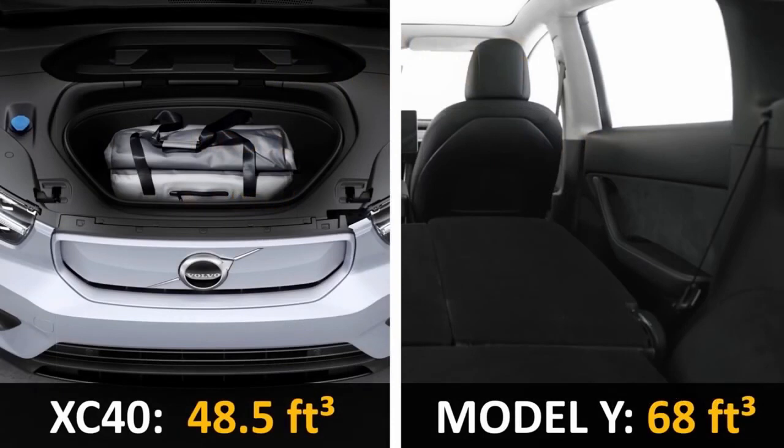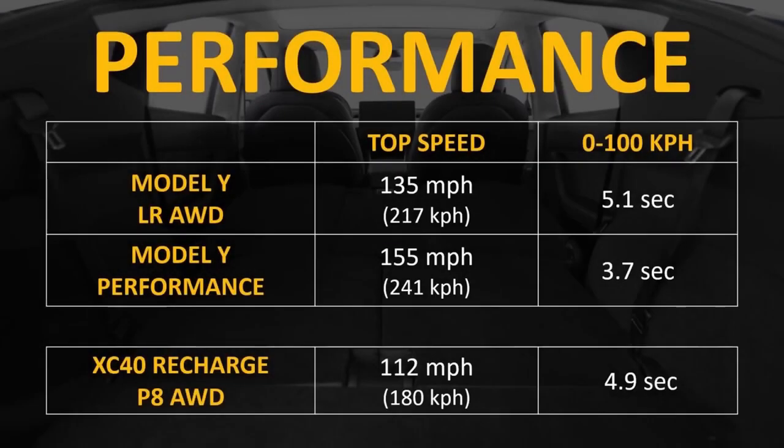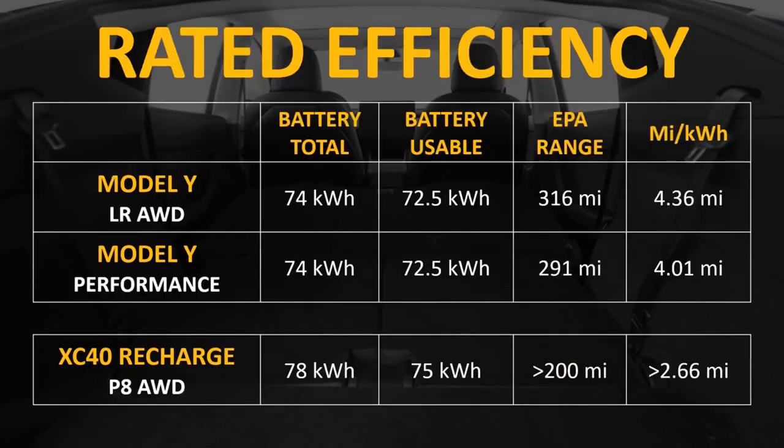The Tesla Model Y has nearly 20 cubic feet greater storage space. So in terms of passenger room, freight, and towing, Tesla currently has a clear advantage. When it comes to performance, the XC40 marginally outperforms the long-range, all-wheel-drive Model Y in terms of speed. When it comes to top speed and the 0 to 100 km per hour sprint, the XC40 is noticeably faster in comparison to the Tesla Model Y. As a result, the performance award goes to the XC40.